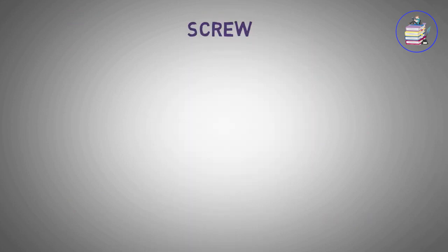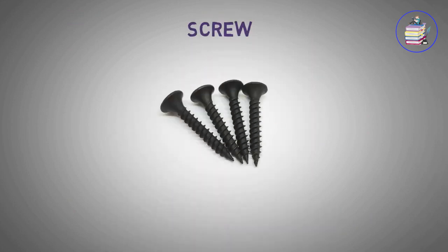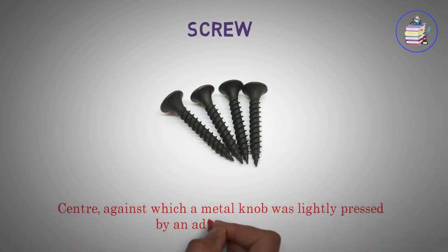Screw. Against which a metal knob was lightly pressed by an adjusting screw.